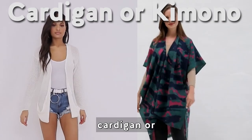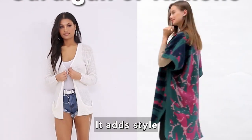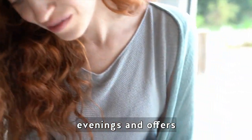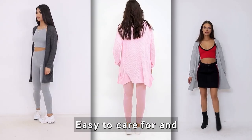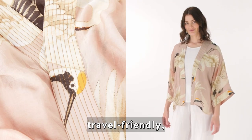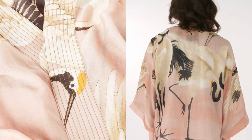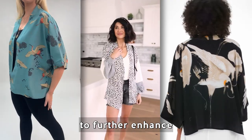A lightweight cardigan or kimono is another summer essential. It adds style to your outfit, provides comfort during cooler evenings, and offers endless styling options. Easy to care for and travel friendly, it's a practical and fashionable addition to your wardrobe. A lightweight cardigan or kimono can be accessorized to further enhance your style.